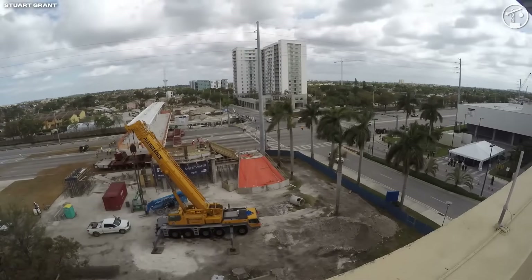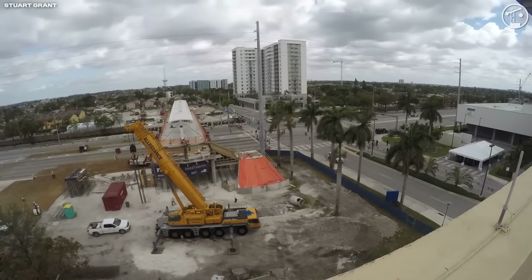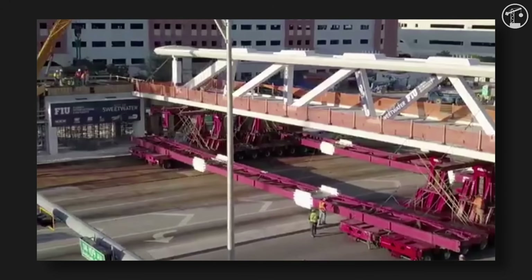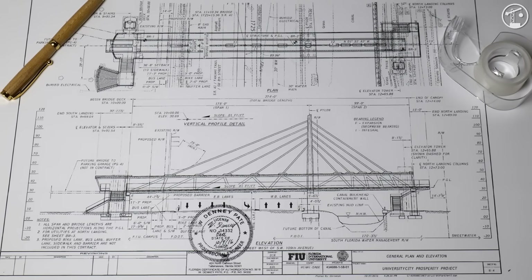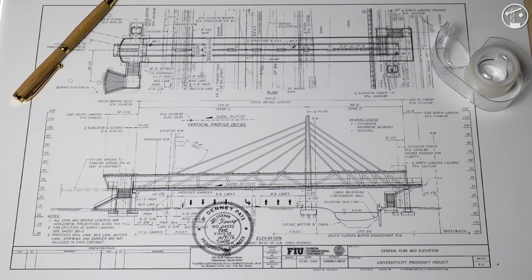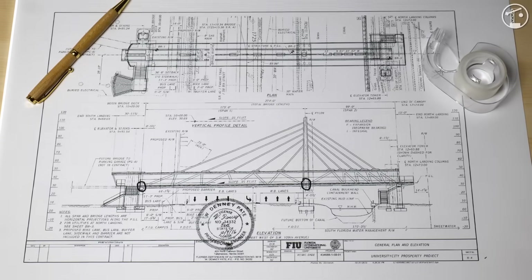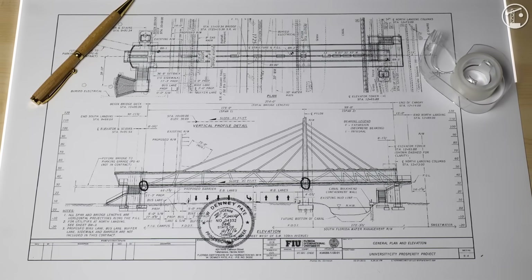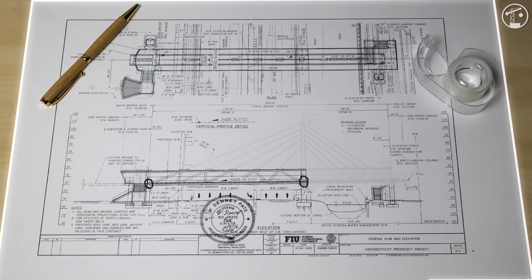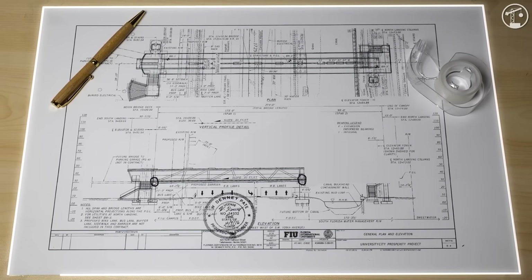Rather than building over live traffic, the main span was assembled adjacent to the highway and then rolled into place in one piece on March 10th, 2018. The 950-ton move onto permanent support was fast, precise, and designed to minimize disruption. But that milestone also locked the structure into a critical intermediate state. After the move, the main span was only supported at two points and effectively behaved as a single-span concrete truss carrying its own self-weight, without the stabilizing effects the designers ultimately intended. At that moment, the back span, the upper pylon, and the stay cables were not yet built — meaning the bridge was operating in an incomplete structural configuration, where it was especially sensitive to design assumptions.